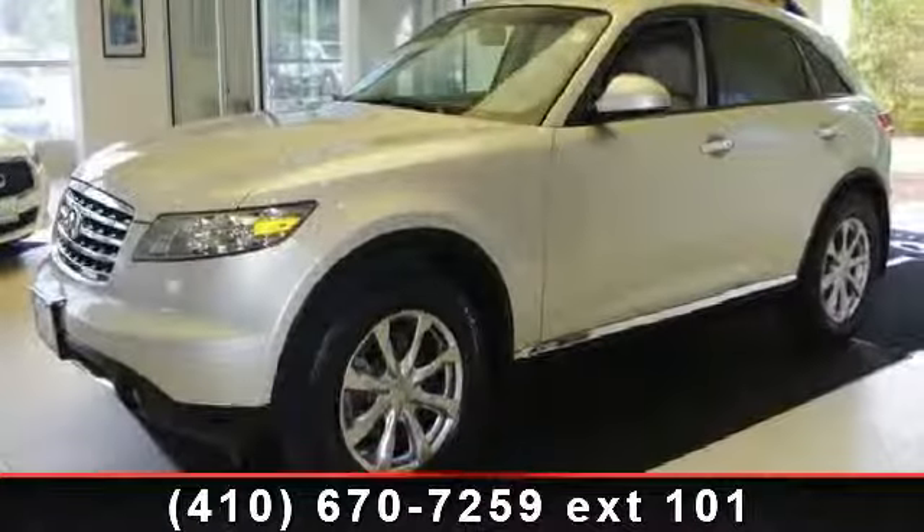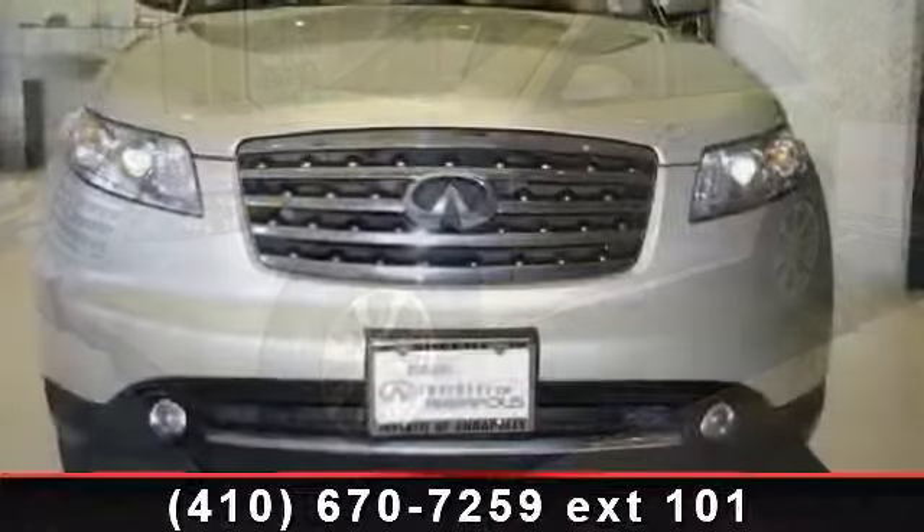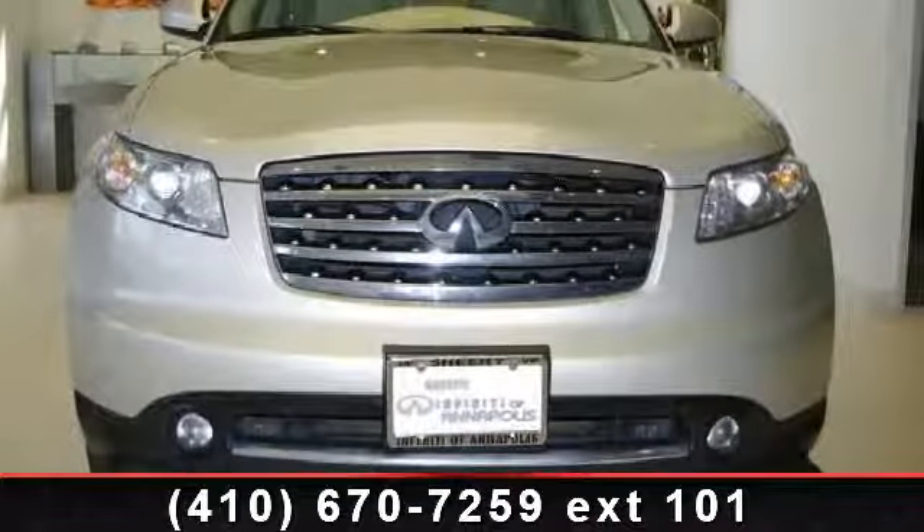Imagine yourself in this 2007 Infiniti FX35 base. If you are looking for a first class ride, you have found it.